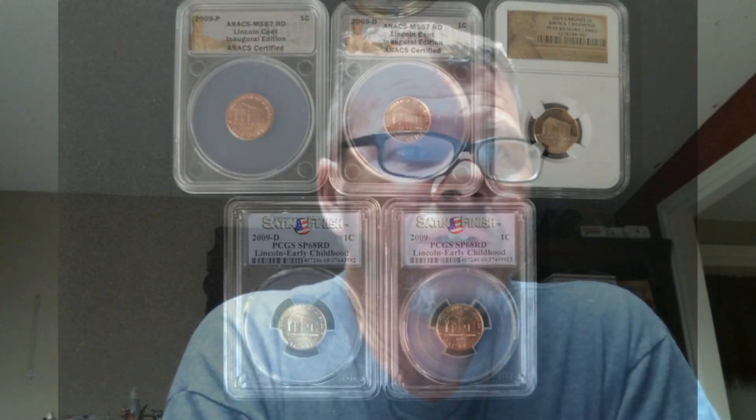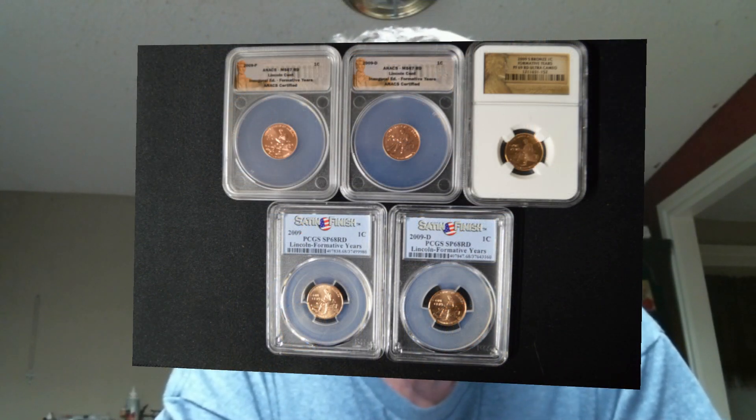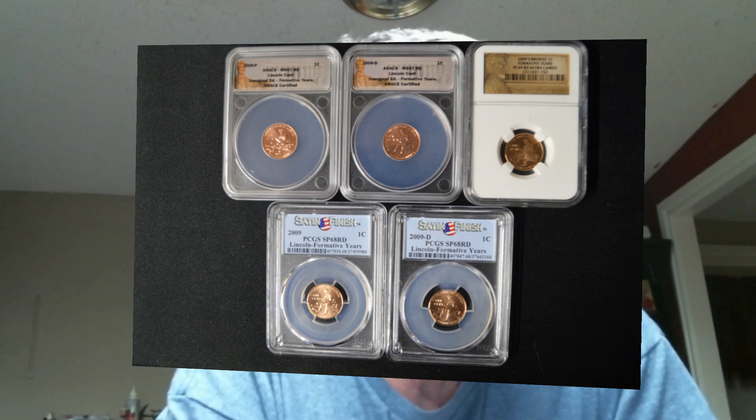The birth and early childhood design, also known as the log cabin, was designed by Richard Masters. It depicts the log cabin in which Lincoln was born in Kentucky. Following that is the formative years reverse, also called 'Lincoln sitting on a log,' designed by Charles Vickers. It shows Lincoln sitting on a log reading a book.